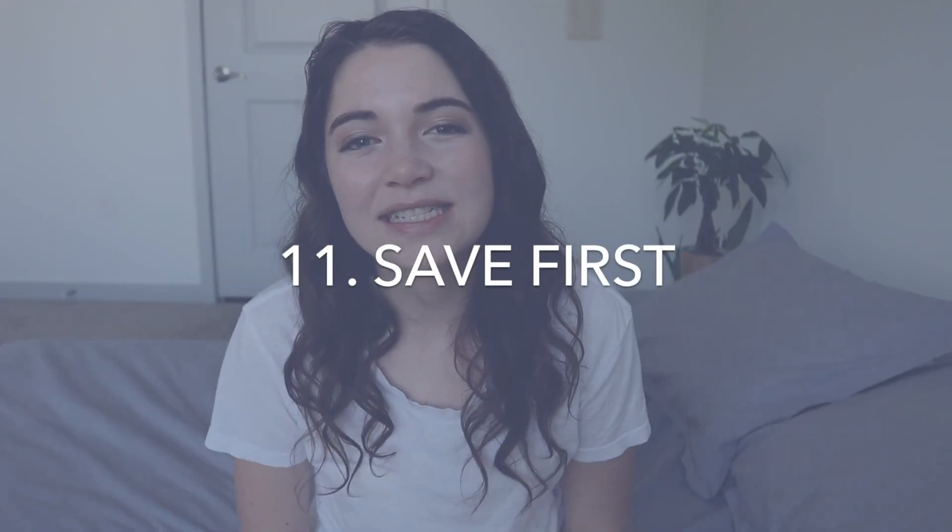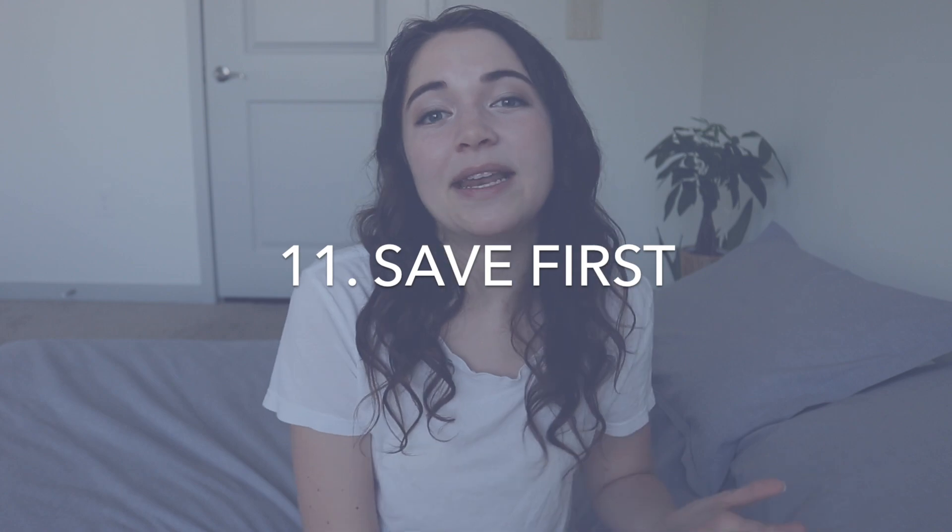Tip number eleven, if you're trying to save money, is huge: set aside your savings at the beginning of the month instead of at the end. By putting your savings first as soon as you get your paycheck and investing in yourself, you'll be able to stick to your savings goal a lot more than if you try to save at the end of the month — when small purchases throughout the month have already eaten away at what you wanted to save. Put the money away for savings first so you have to live within what's actually left.